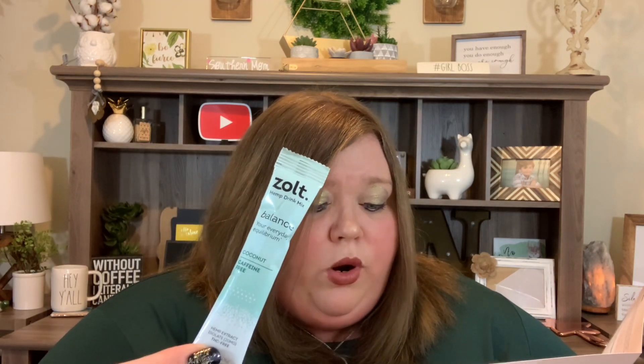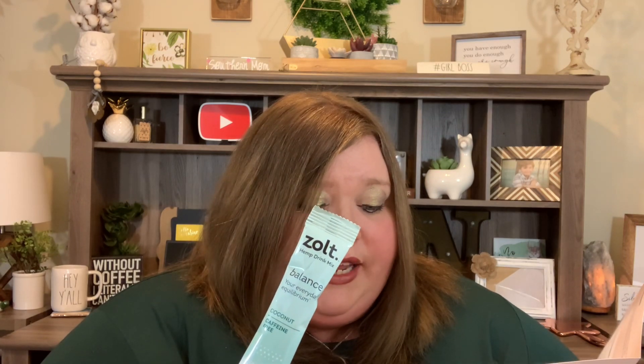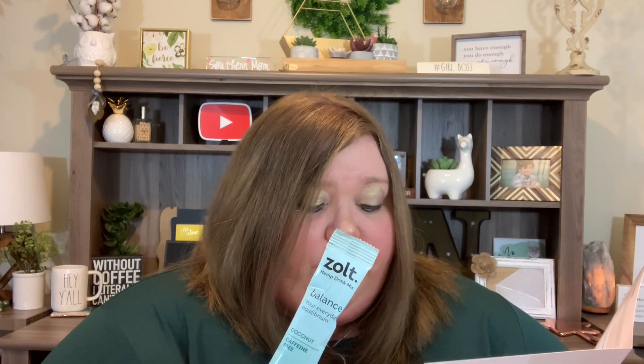Then we have a drink mix from Zolt — this is the Balanced Coconut, and it's caffeine free. It's a CBD drink mix: raise your baseline performance mentally and physically with a perfect dose of pure hemp-derived CBD. This vegan drink additive is made with organic sweeteners and natural flavors. We got one packet, valued at $3.20, since a 10-pack is $32.